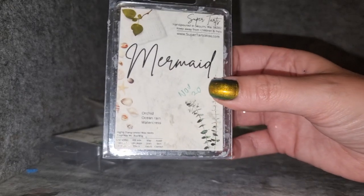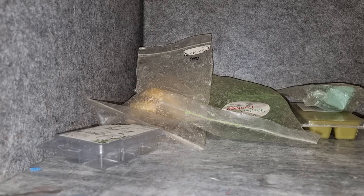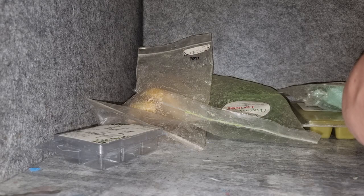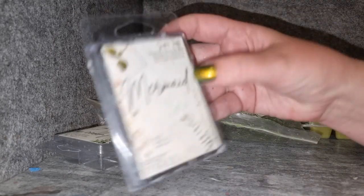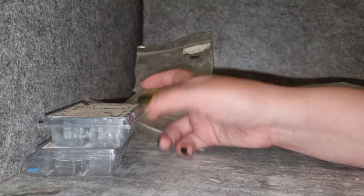Super Tarts Mermaid — orchid, ocean rain, and watercress. I absolutely adore this. It's one of my favorite aquatic scents — super strong, really oceanic but also green, from the watercress and orchid. The orchid is like a kind of green floral. Just one of the best aquatic scents I've ever melted — super strong and 100% would repurchase.